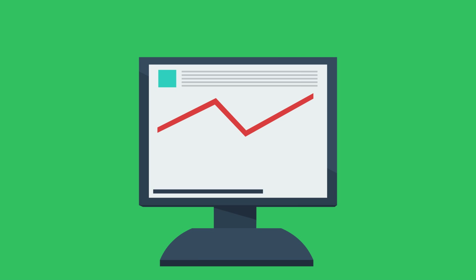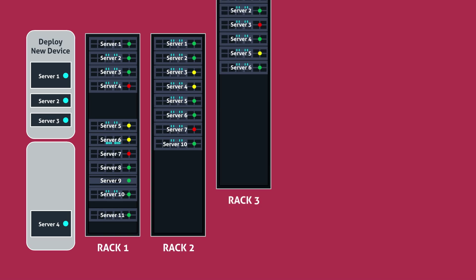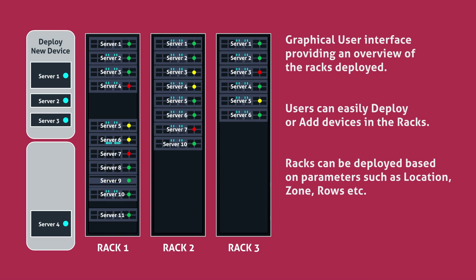eMagic gives real-time reports of all the physical and virtual devices. eMagic displays the physical rack layout and allows you to deploy devices in the racks virtually.